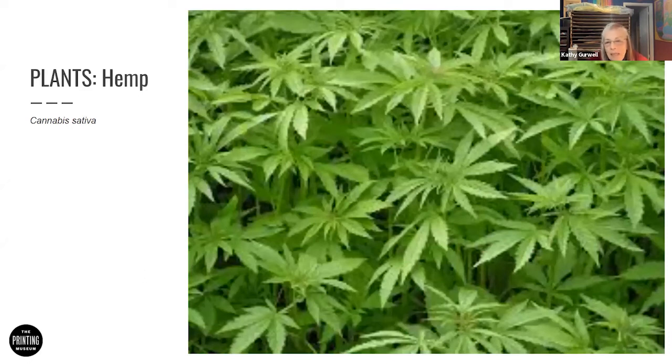Here's the hemp plant. It has been used for many different things over many years — for cloth, for rope, and it can be used for paper and was used for paper. It requires the same process: boiled, beaten, and hand-screened. It yields a lot of paper — probably more than wood per acre — but a lot of processing goes into it as well.